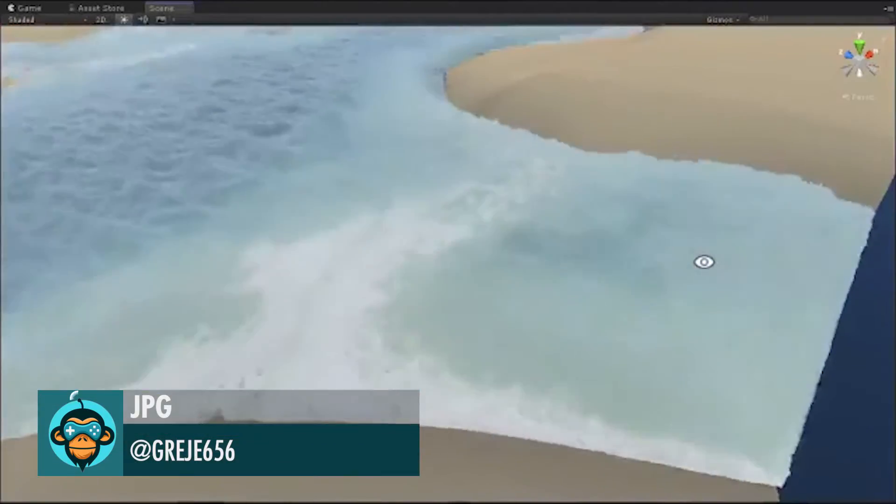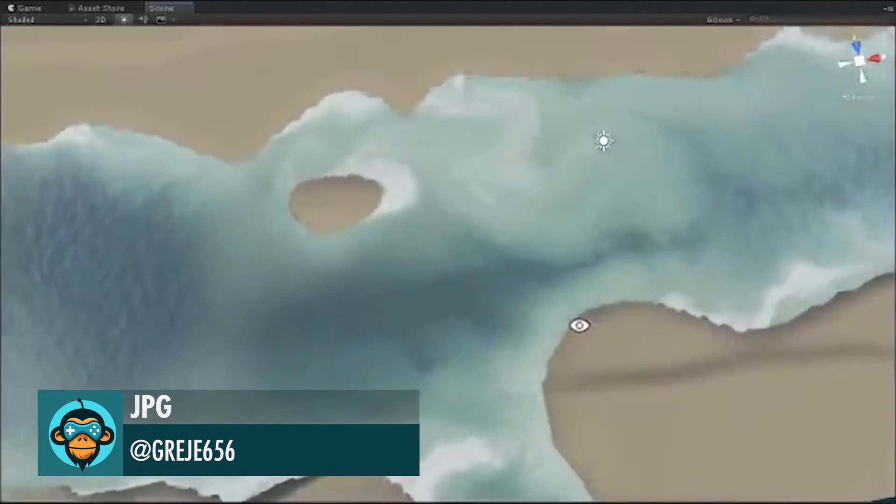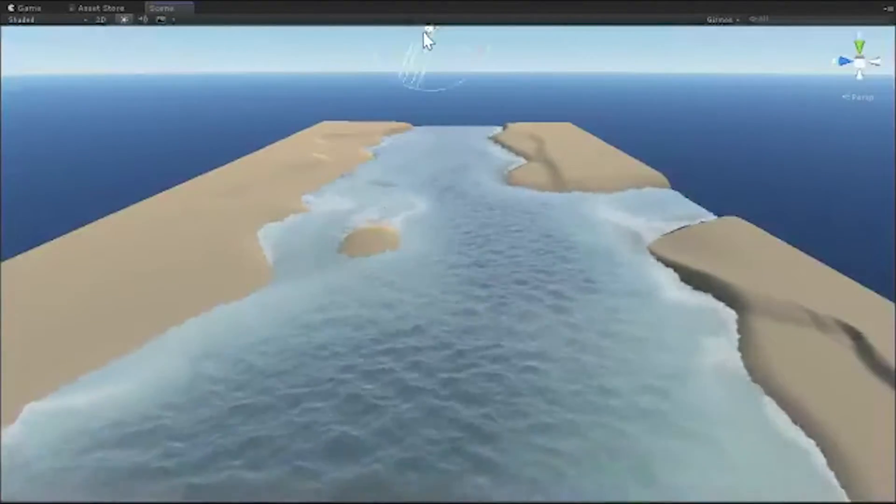JPG ported River Render to Unity — adaptive tessellation, 2.5D simulation, and proper velocity matching wave crests and sim data. Simply amazing.